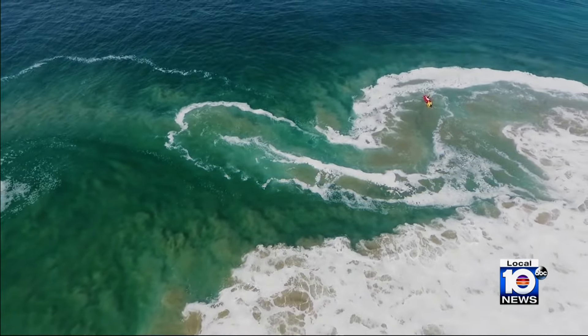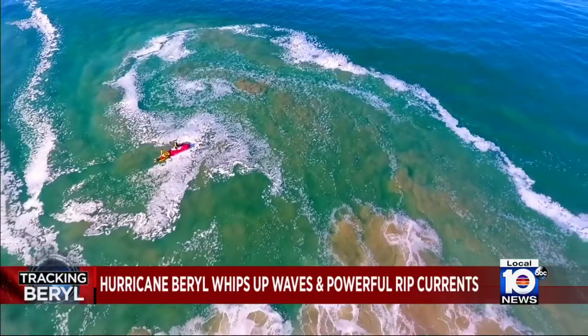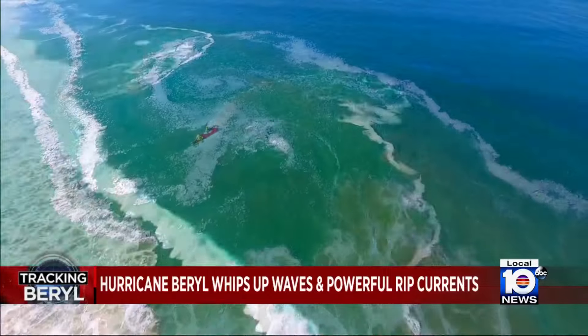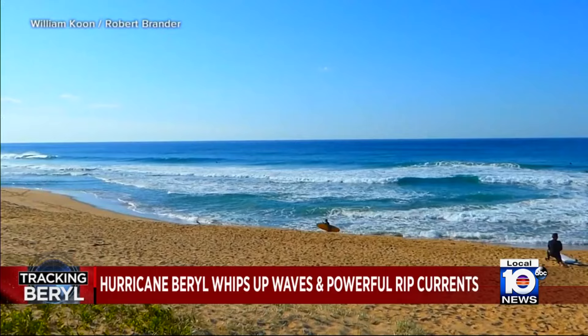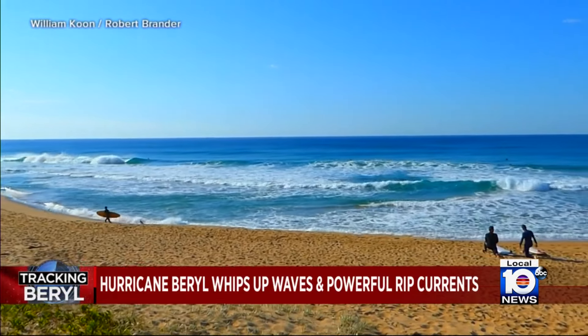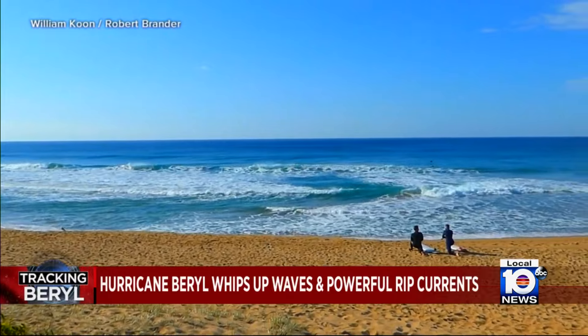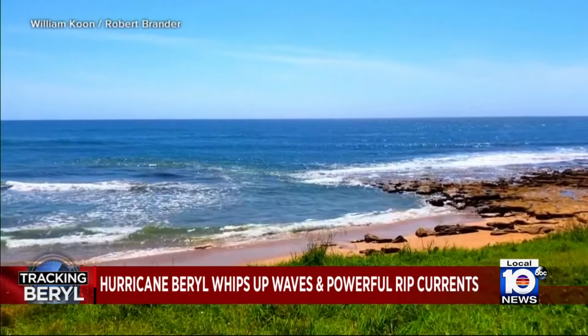Rip currents are powerful enough to pull a champion swimmer out to sea, and from the sky they can look almost otherworldly — that's foam and churned-up sand being sucked out to the ocean. But rips can be deceiving from an elevated spot on the beach. NOAA experts advise also looking for dark, flat areas where the waves are not breaking.